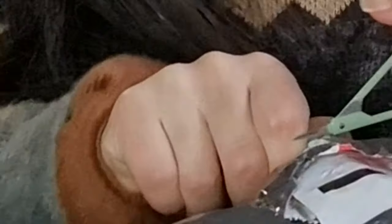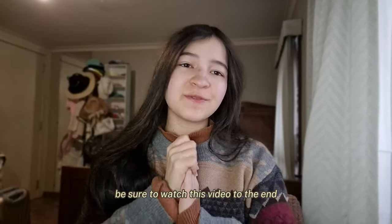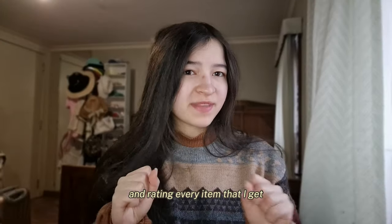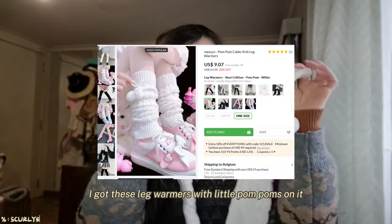Let's open this package from YesStyle! Be sure to watch this video to the end. In today's haul, I'll be trying on and rating every item that I get.